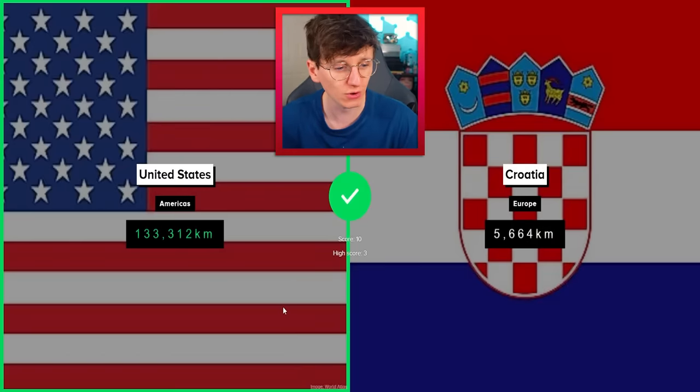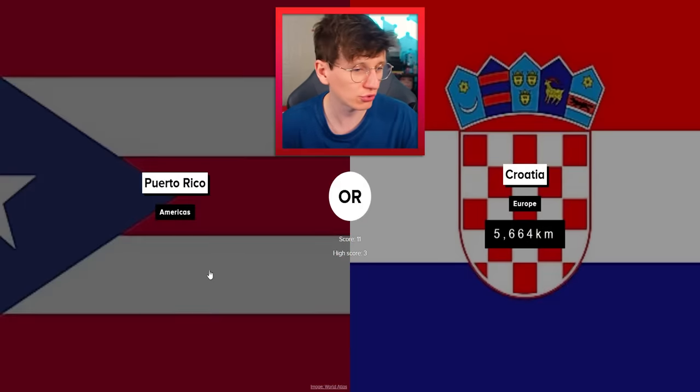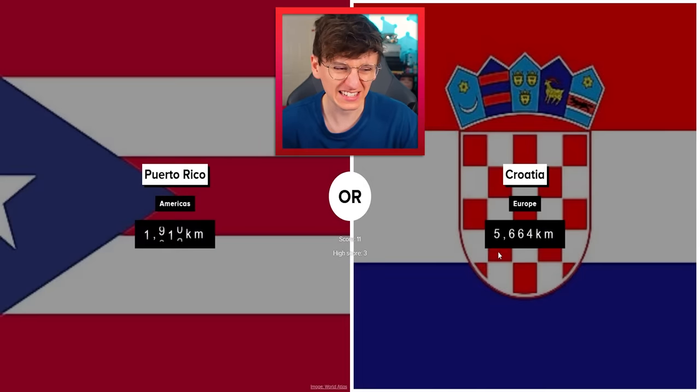US obviously winning that one, demolishing Croatia. Next: Puerto Rico. Croatia, I think. We're fine. Very difficult working out scale between two countries that are just nowhere near each other on totally different continents.